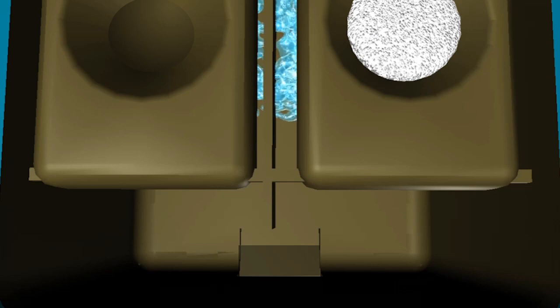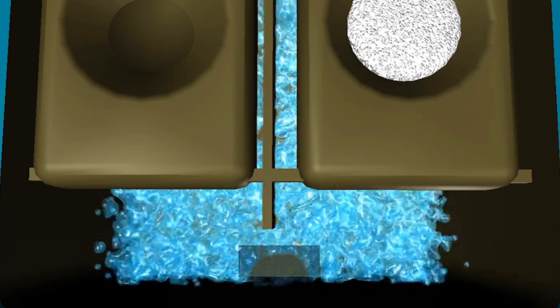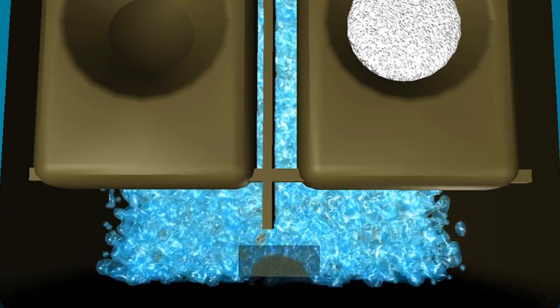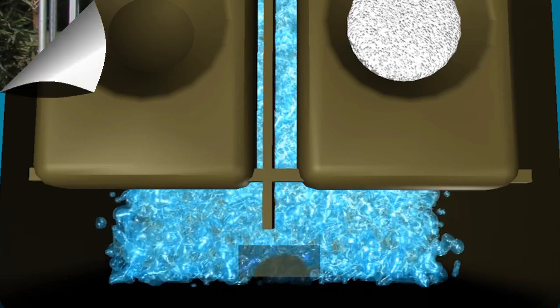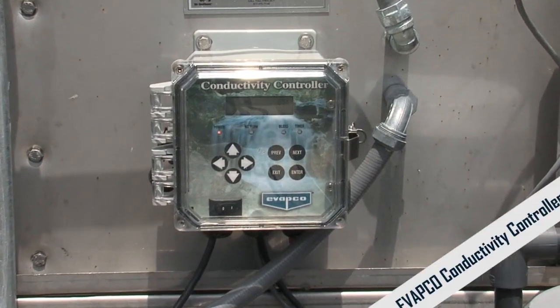As recirculating water flows through the feeder, its integrated membrane technology provides consistent release of the biocide. The multi-silo design provides easy and safe control of the biocide residual.